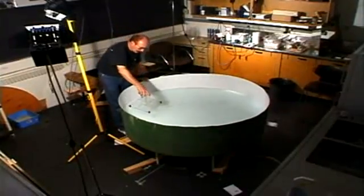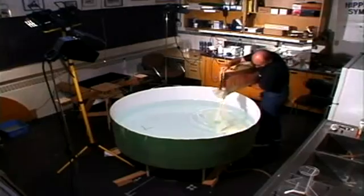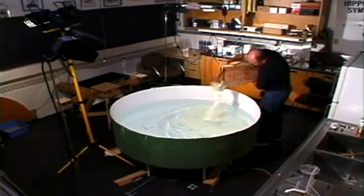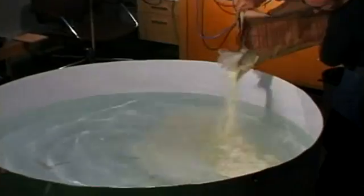The Morris Test of Place Learning, which came to Dr. Morris one day while he was taking a bath, involves hiding a platform to which a rat can escape just beneath the surface of the water in a swimming pool. To make sure that a rat cannot see the platform, powdered milk is stirred into the water to make it cloudy.